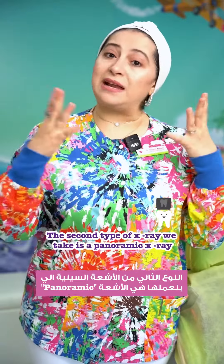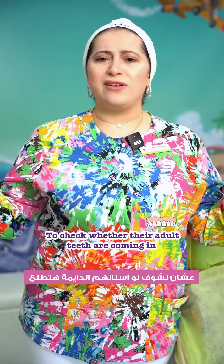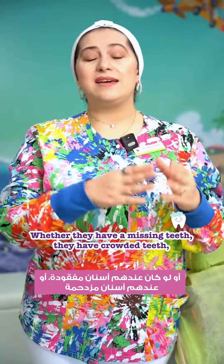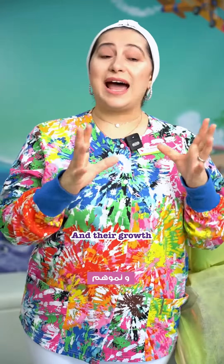The second type of x-ray we take is a panoramic x-ray. We usually take panoramic x-rays for kids that are six and above, to check whether their adult teeth are coming in and how they're coming in — whether they have missing teeth, crowded teeth, an impacted tooth, or a wisdom tooth, and what is happening with their growth.